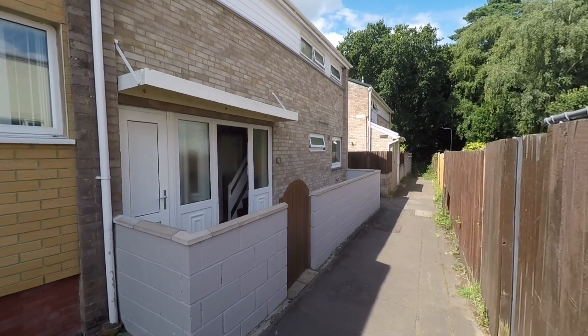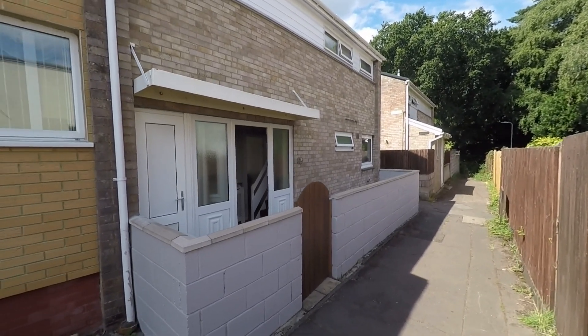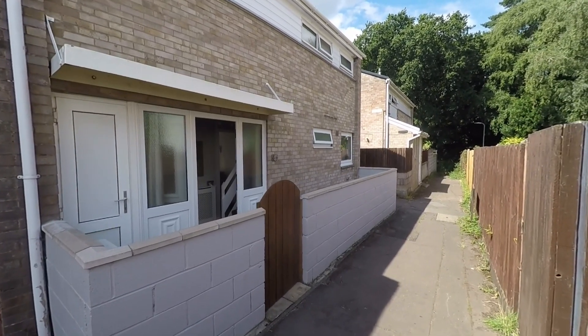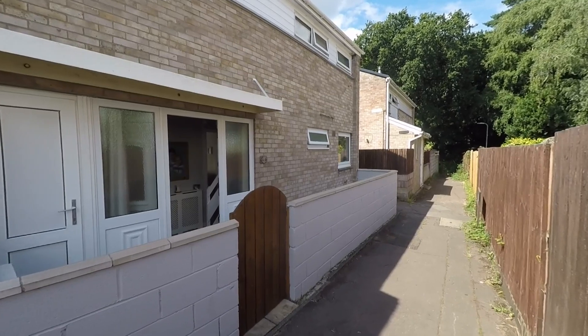Welcome to this video tour of this beautiful and immaculately well presented three bedroom family home situated within a popular residential area and an extremely convenient location here within Cumberland.